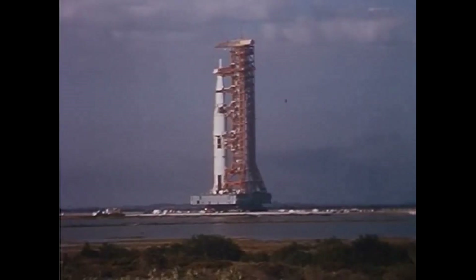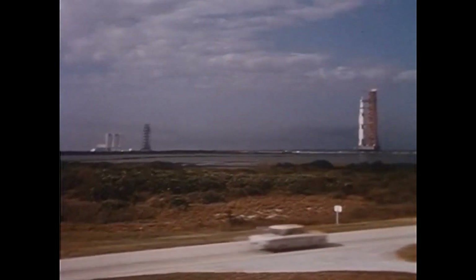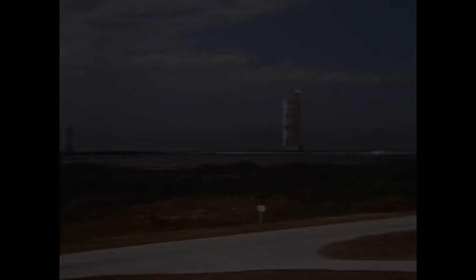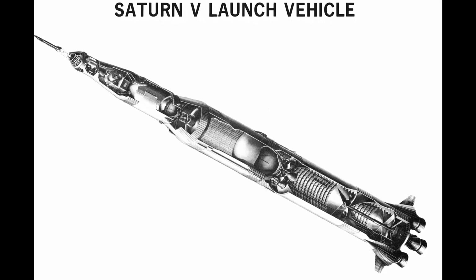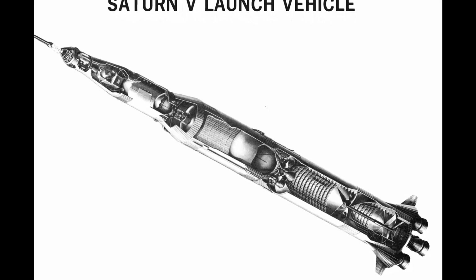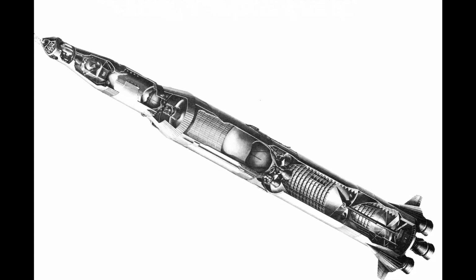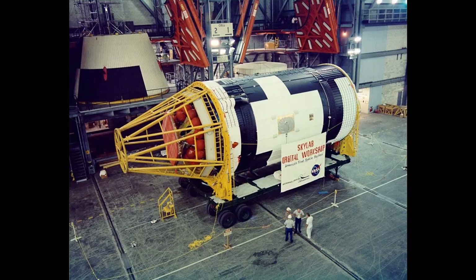While work on the station continued, budget cuts began affecting the Apollo Applications Program. Funds for the program were reduced to less than one-tenth of the originally requested amount. After 1969, the program was terminated. However, despite these cancellations, three Saturn V rockets produced for the cancelled Apollo 18, 19, and 20 missions remained.